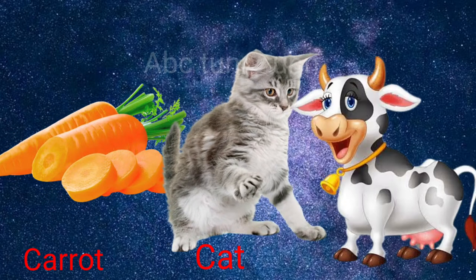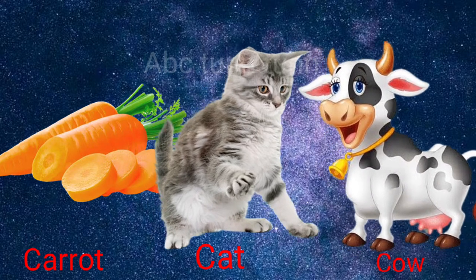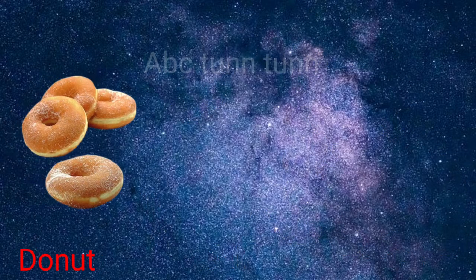C is for carrot. C is for cat. C is for cow. Cuh, cuh, cuh.